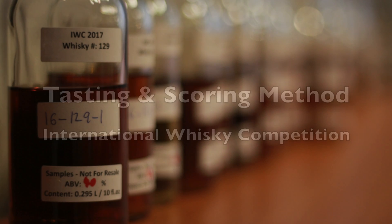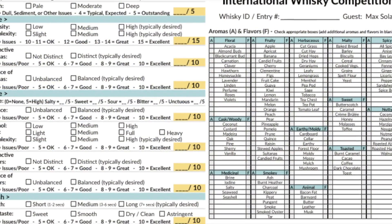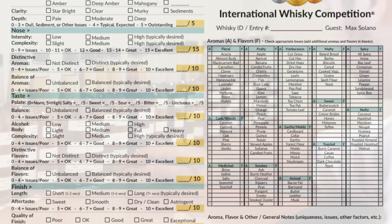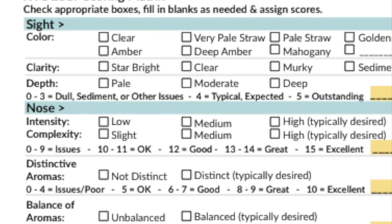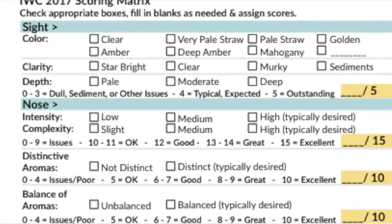Here's a look at how we score whiskies at the International Whiskey Competition. This is the scoring matrix we're using year-over-year for consistency. While it might appear complex, it's not. First, we have the sight section where we consider color, clarity, and depth. Most whiskies usually get four or five points here, and we've rarely seen any issues.